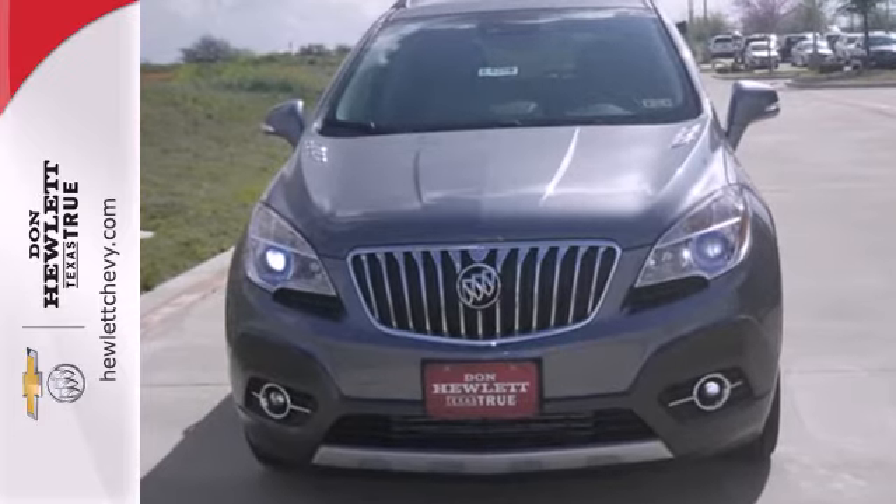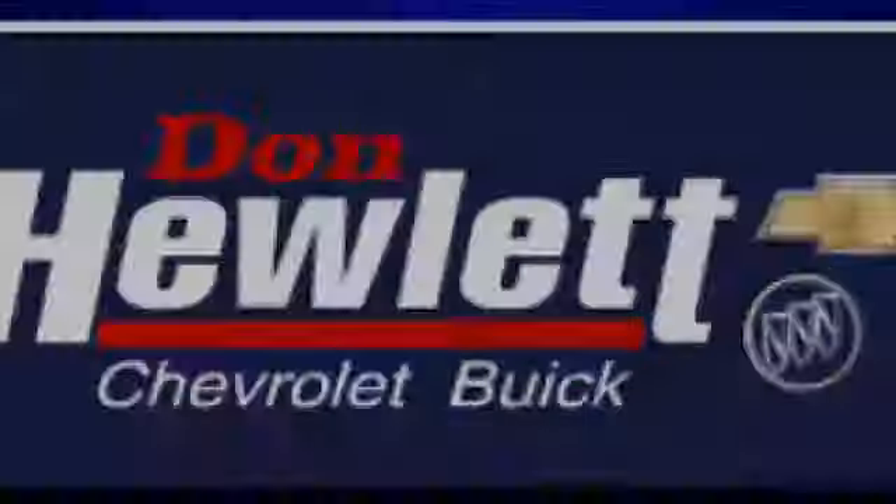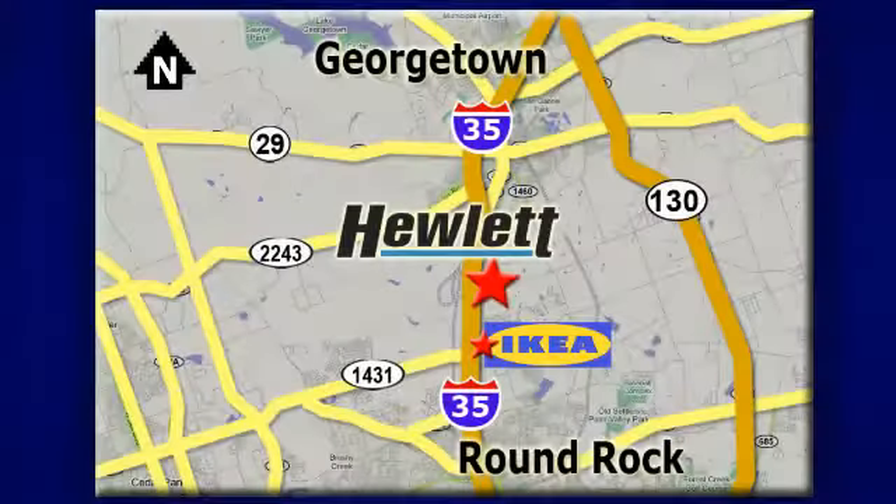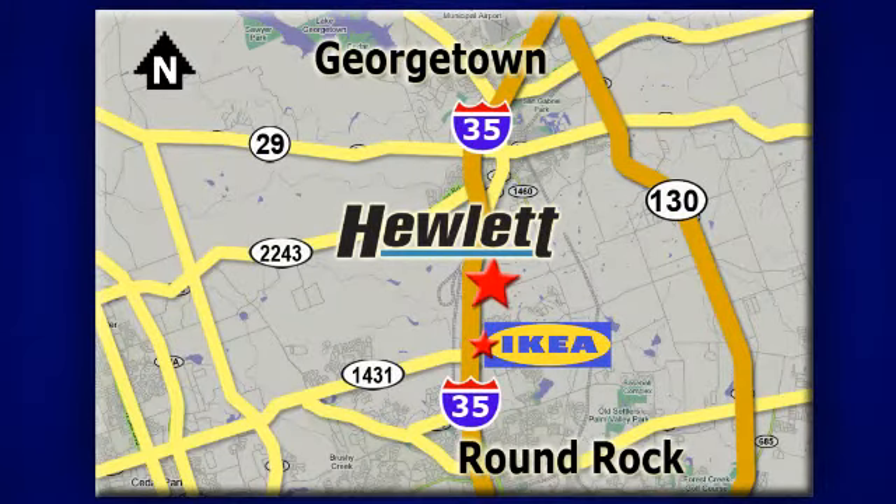See this Encore for yourself today. At Don Hewlett Chevrolet Buick, we make it easy. We are conveniently located at 7601 South I-35 in Georgetown, Texas.